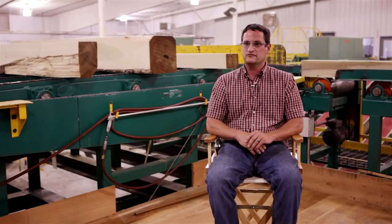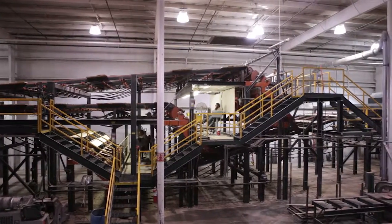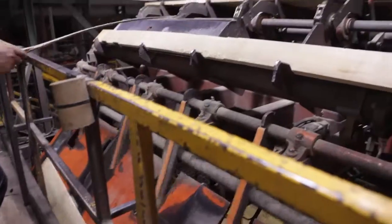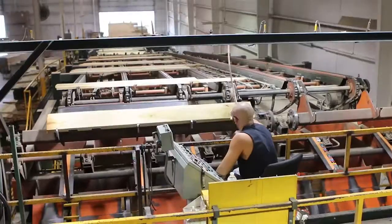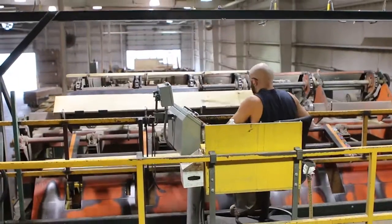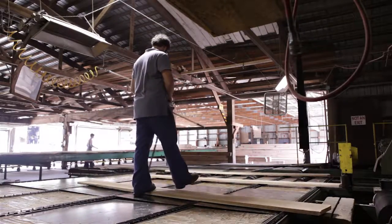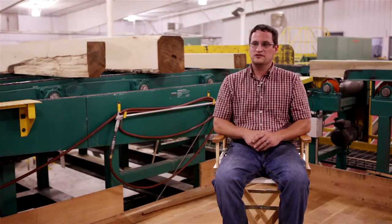At Yoder Lumber Company, we have graders trained by NHLA standard grades — FAS, F1F, one common, two common, rustic, and any other proprietary grades that we also have, like Red Cherry 9050 Red, pretty much whatever the customer is looking for. At Yoder Lumber Company, we look forward to helping you grow your business as we continue to grow ours.